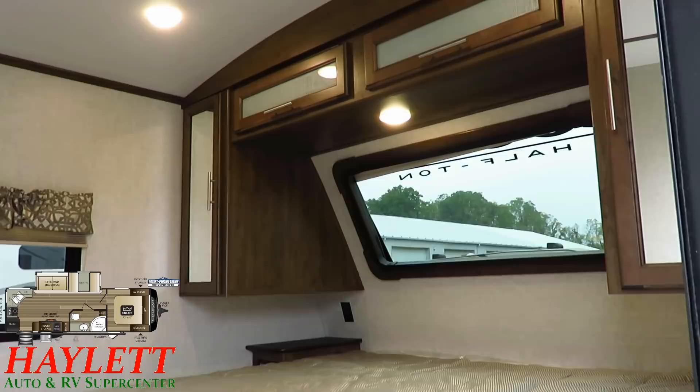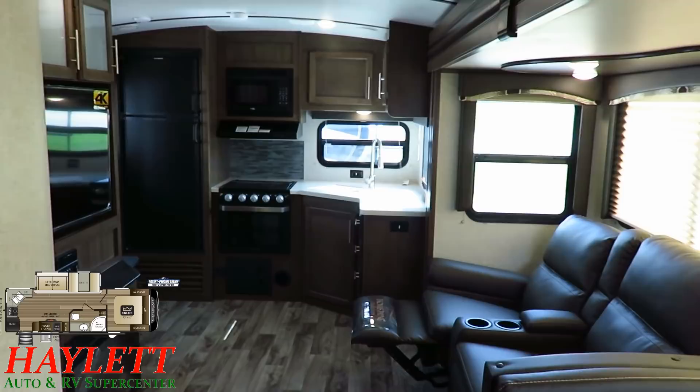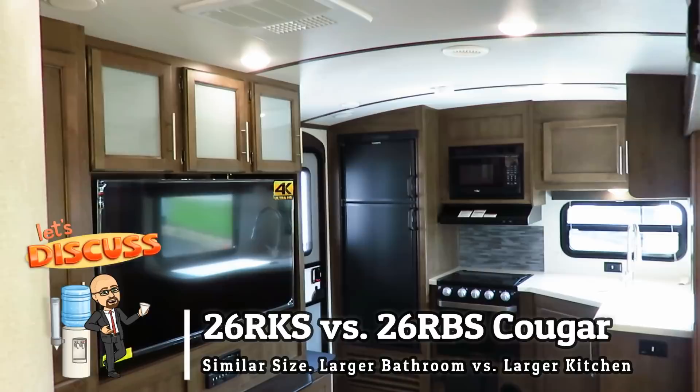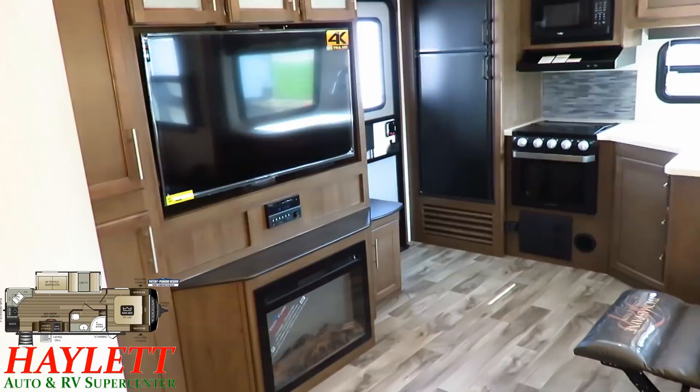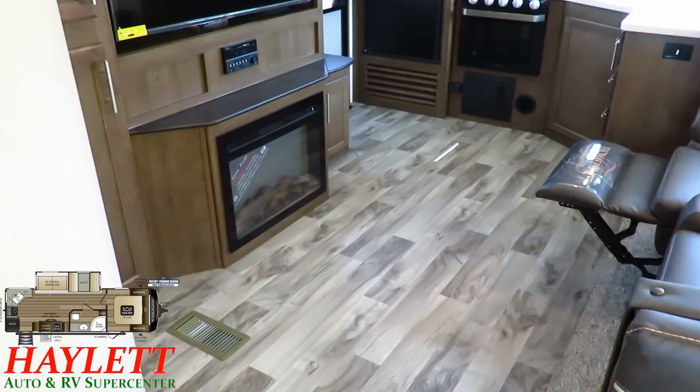The seating arrangement here and the entertainment center is a near match for a 26RBS Cougar here at Haylitt RV. What you're doing is swapping a rear bathroom from the 26RBS for a rear kitchen on this one, so you can decide which is more important to you. They both give you this extended bumped-out electric space heating fireplace, which helps put a little extra heat in the RV without burning up your propane.